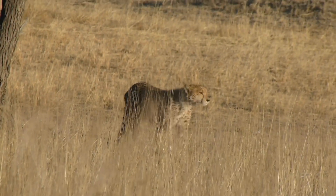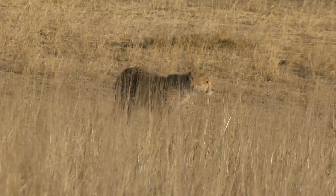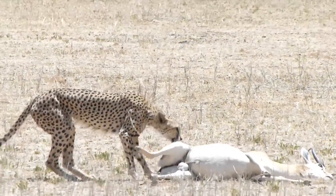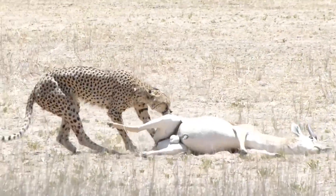A cheetah's night vision is poor compared to others in the big cat kingdom — it is the only big cat that hunts during the day. This poses some unique challenges, as it does not have the cover of darkness to enable it to spring a surprise attack on its prey.